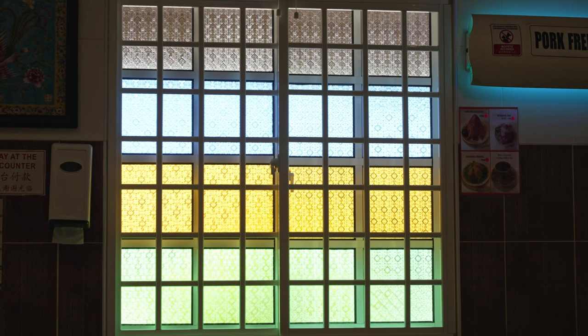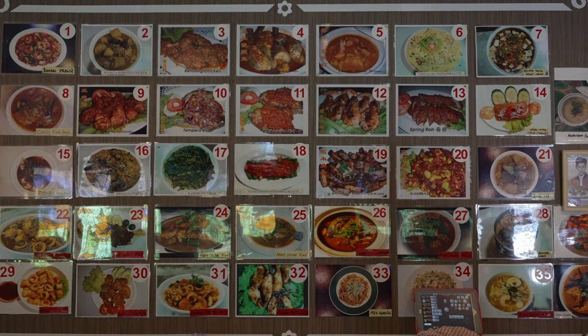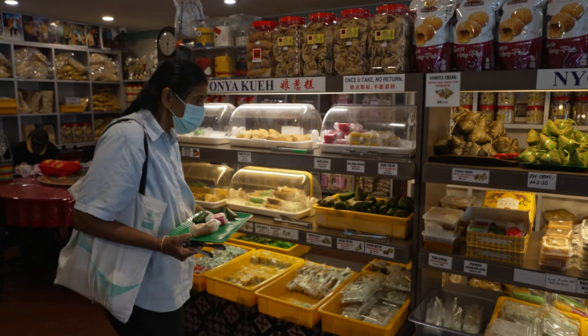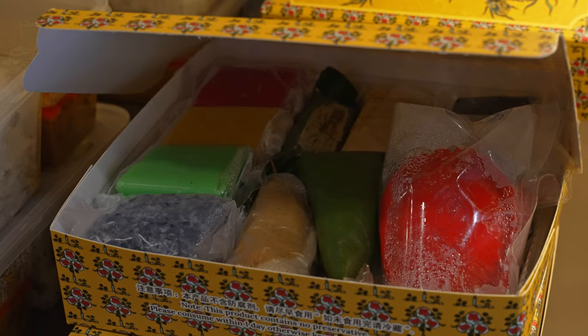Sitting inside the restaurant, it does give some Nyonya vibes — mainly from the windows colored in shades of blue, yellow, and green. They have a relatively simple setup with paintings on the wall and a portrait of their ancestors. On one side they have all their Peranakan dishes listed out, but we are here mainly for their very popular Nyonya kueh. Right behind me is their kueh stall — a myriad of different kueh on display in different colors, some individually packaged, some in small assortment boxes. It's now around lunch time and we're starving, so let's grab some kueh.